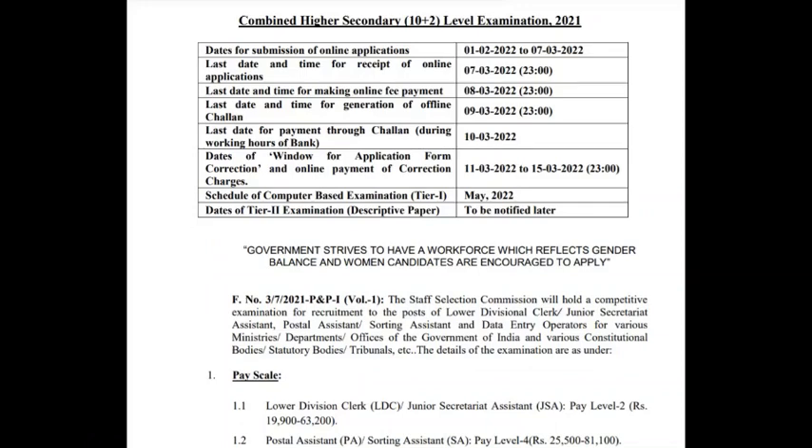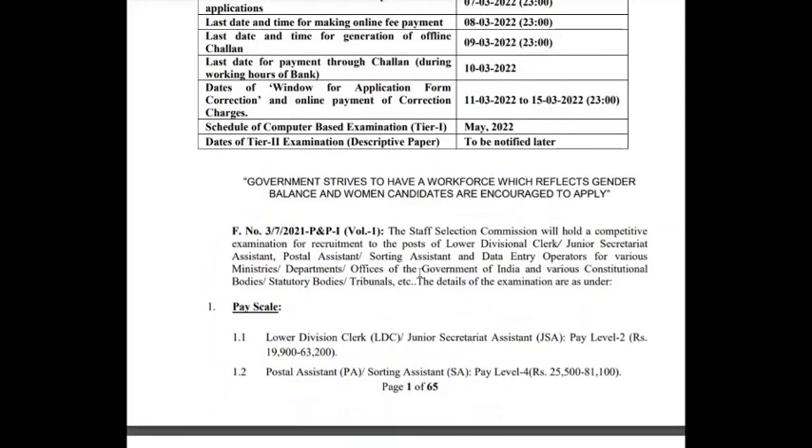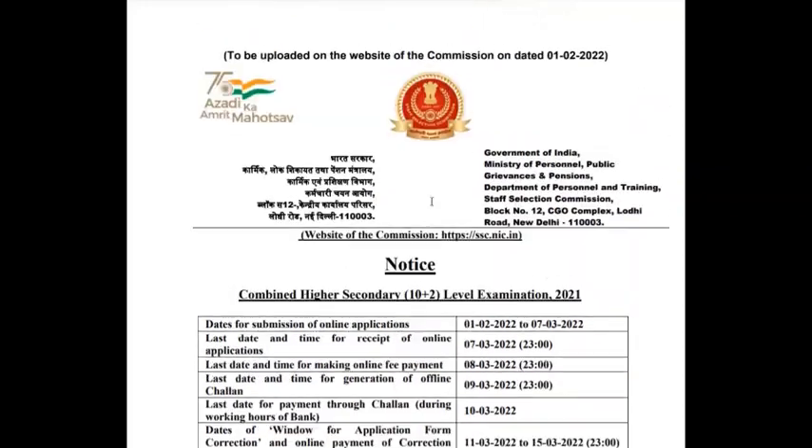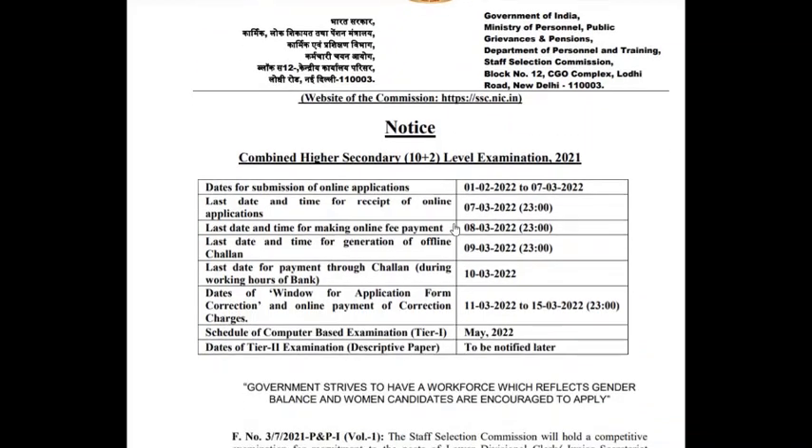Hello guys, good evening, welcome to my channel. Today I'm here with a new recruitment notification from the Staff Selection Commission. A new recruitment notification has been released by SSC. The application has released today and the last date for application is one month from now. It has been released for the Combined Higher Secondary Level examination, 10+2.